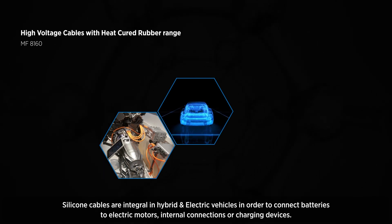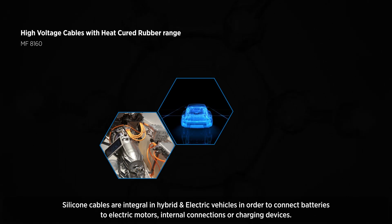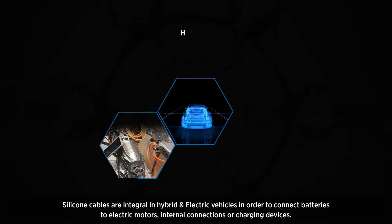Silicone cables are integral in hybrid and electric vehicles in order to connect batteries to electric motors, internal connections or charging devices.